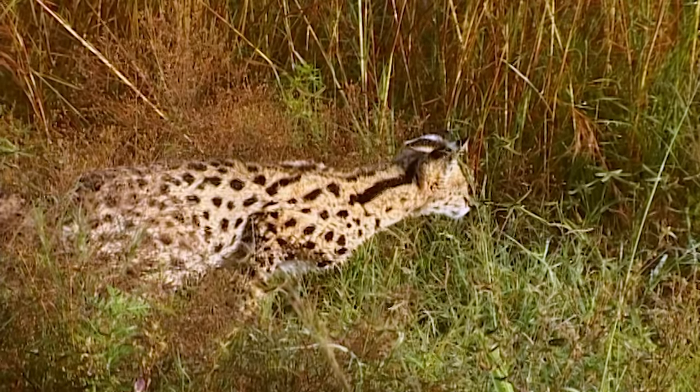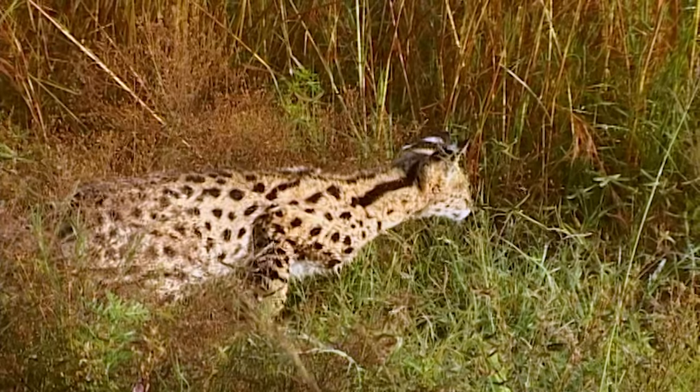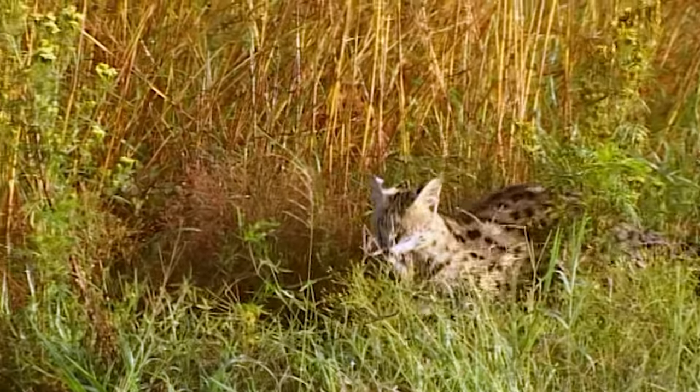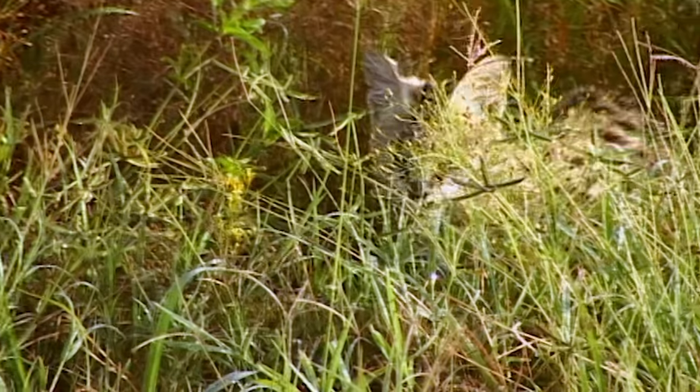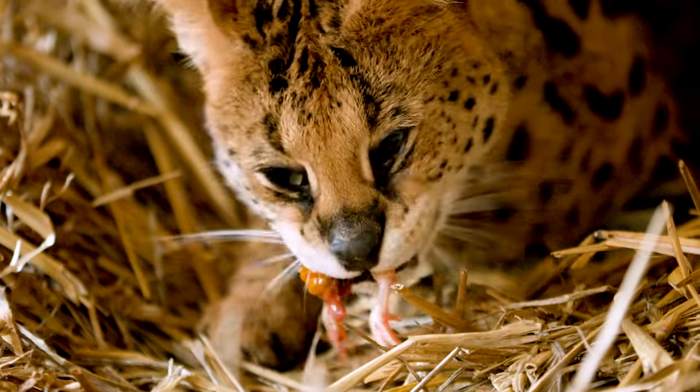The serval silently compresses its leg muscles and then releases their energy, leaping into the air. She lands paws-first on the rat, snapping its neck with her powerful jaws, and carries it off into the savannah. The rat never heard her coming.